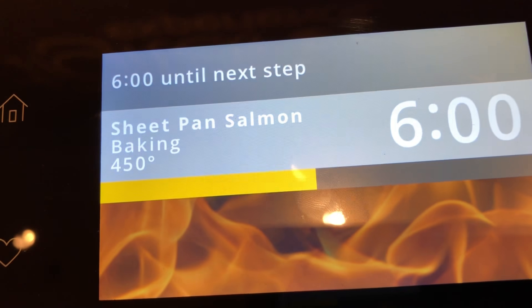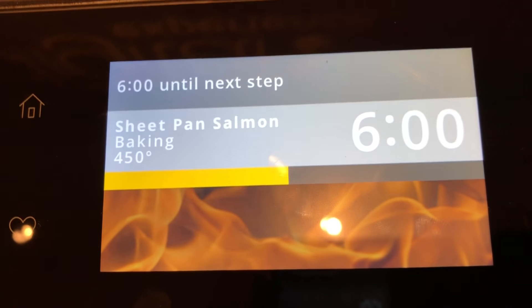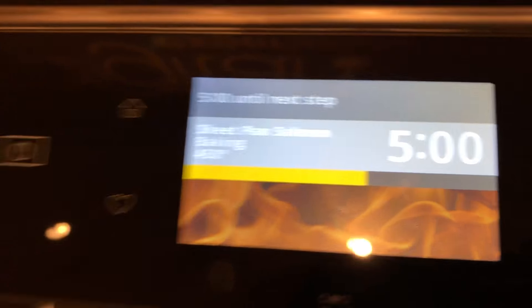The app will tell you to place the baking sheet with the potatoes in the oven and bake for 20 minutes — that's when it will start the timer on your range. Eventually, once it's done, it sends a notification on the app and also on the appliance that it's done cooking.